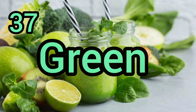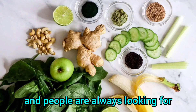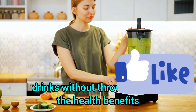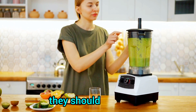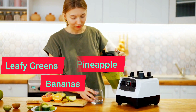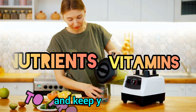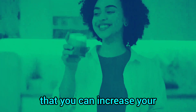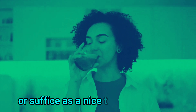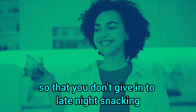Number 37: Green Goodness Smoothie. Green smoothies are all the craze and people are always looking for new and inventive ingredients to add to their drinks without sacrificing health benefits. This green goodness smoothie uses leafy greens, banana, pineapple and tart apple to provide lots of nutrients and vitamins and keep you full to help you lose weight. It's a great way to start your morning or as a nice treat after dinner so that you don't give in to late-night snacking.